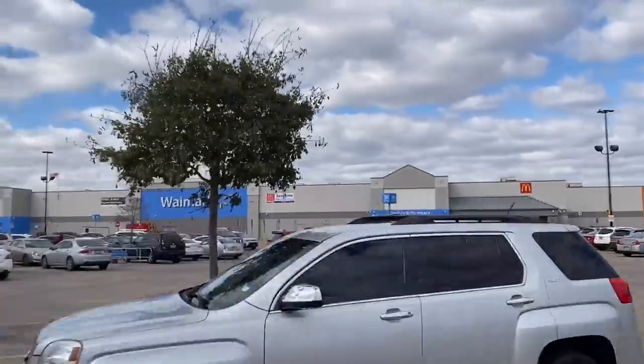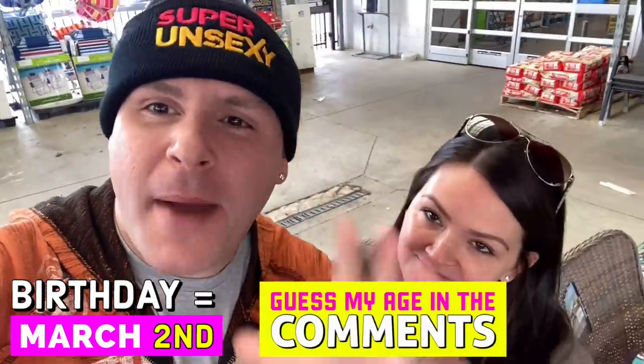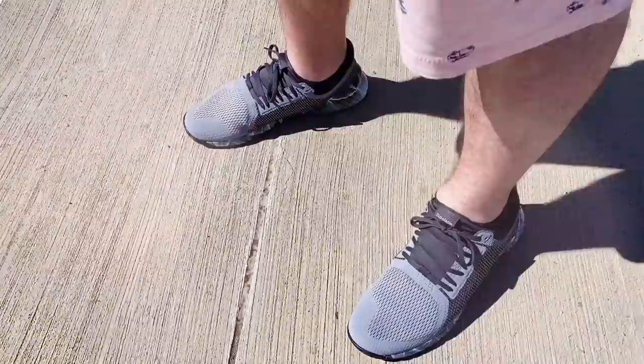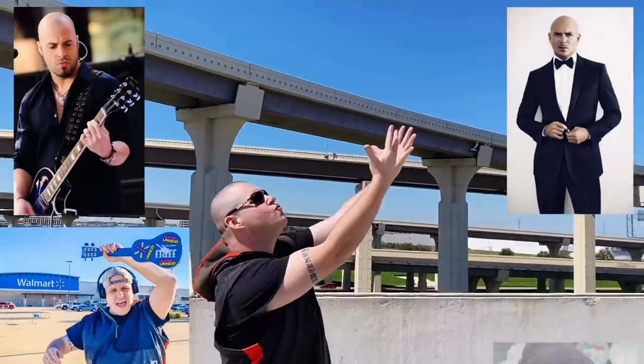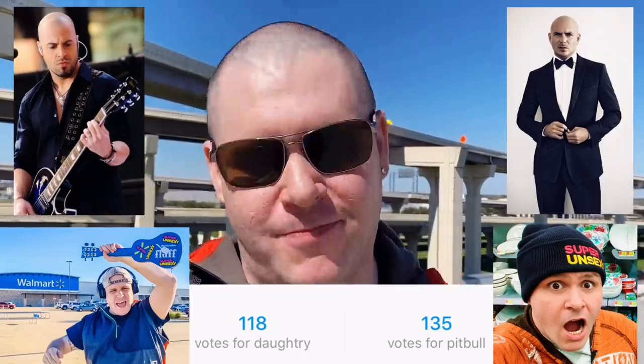We're here in Walmart's garden center. My birthday is rolling up — guess in the comments how old you think I'm turning and I'll let you know later in the video. Also, I shaved my head. Let me know in the comments which musical artist I look more like: do I look more like Daughtry or Pitbull with my head shaved? I asked Instagram and Pitbull won by just a few votes.